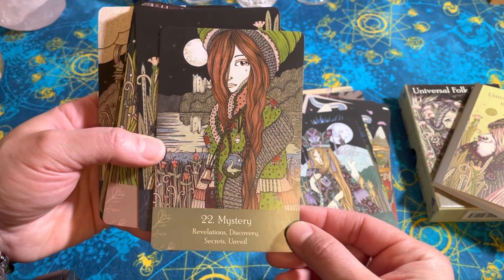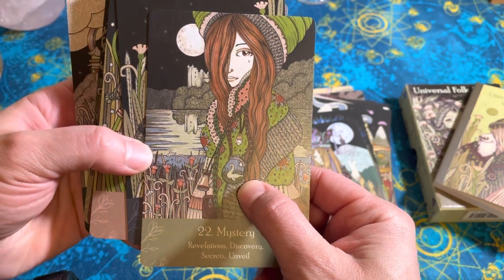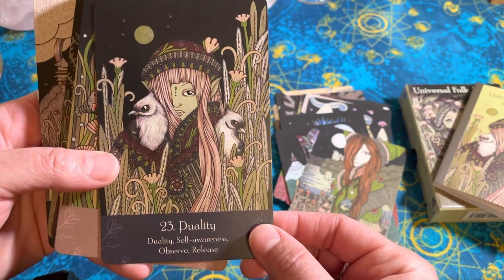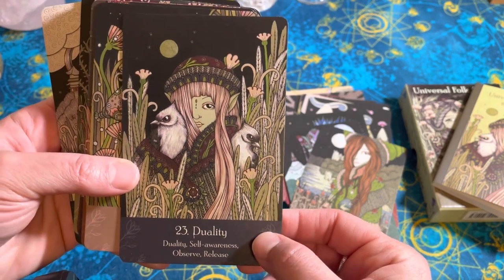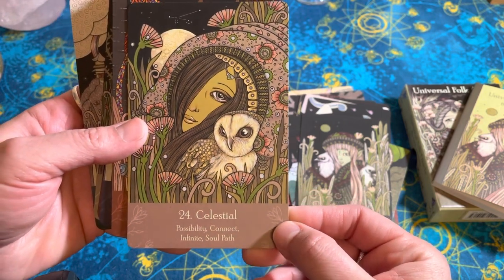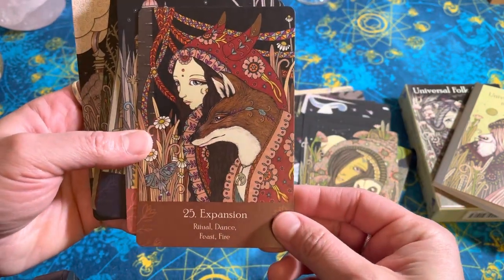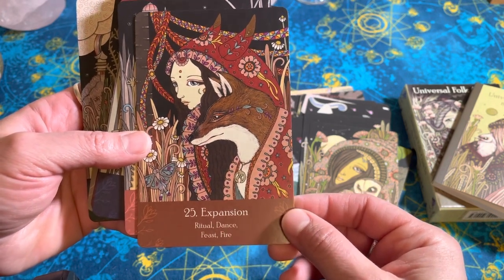Mystery — it's got like a Loch Ness monster on there. Clever. Duality — the little birds. Self-awareness, observe and release. Celestial — another owl. Foxes are pretty common in these. Expansion — mutual, dance, feast, and fire.